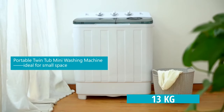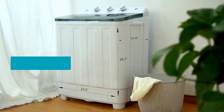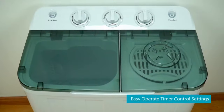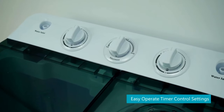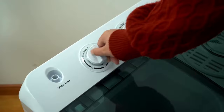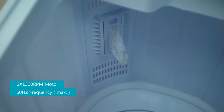First of all, it weighs 13 kilograms, making it very light and easy to move around. It's very compact, making it ideal for small apartments, student dorms, flats, and even for caravans and camping. You don't need to worry about how to install it — you don't even need to connect it to a direct water supply. Instead, whenever you want to wash something, you just connect the hose to your tap and fill it up. Somehow, even though it's compact, it's still able to reach 1,300 RPM.